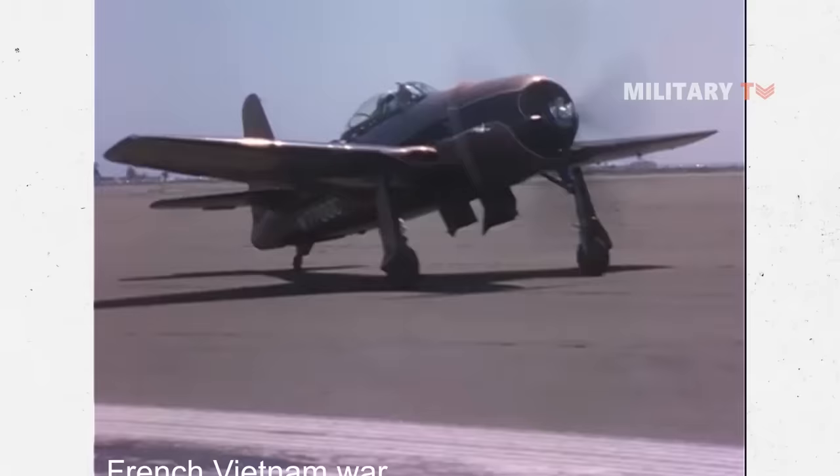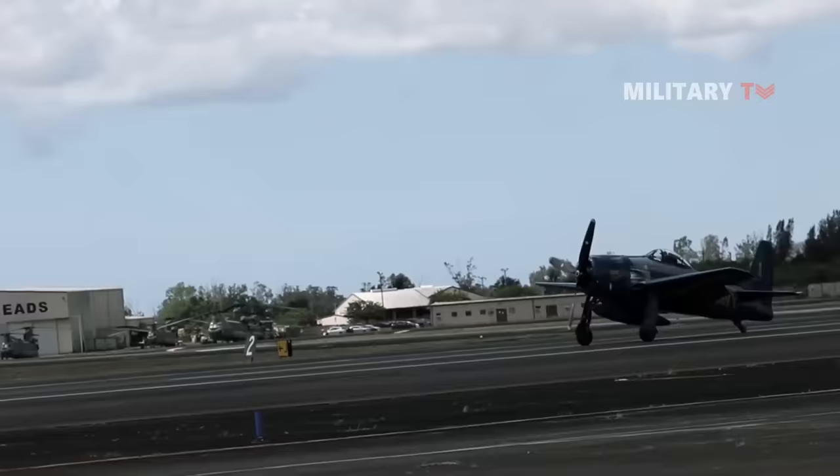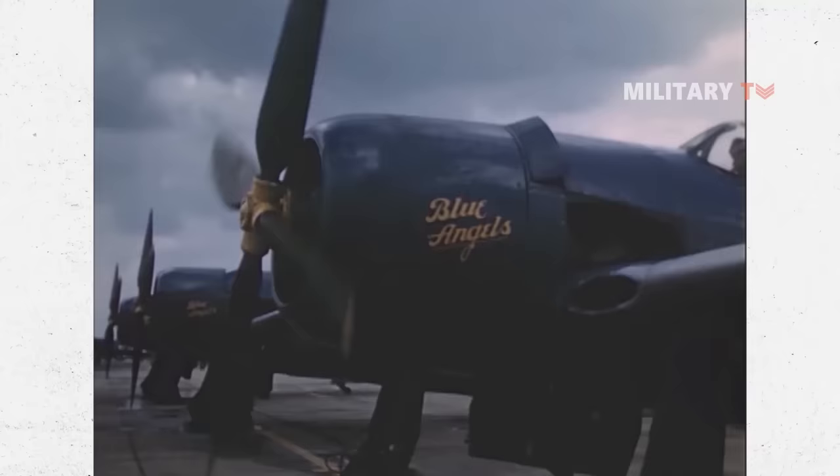In terms of speed, time to climb, rapid takeoff, and battle maneuverability, the F-8F outperformed all previous fighters. It was the most powerful single-engine, propeller-driven aircraft ever built with a small airframe.